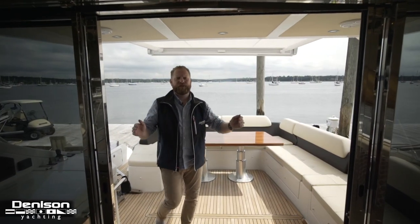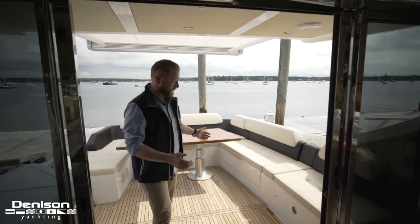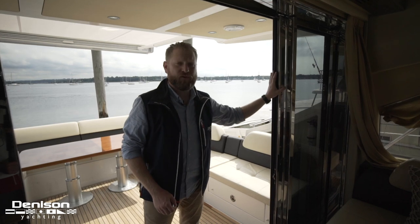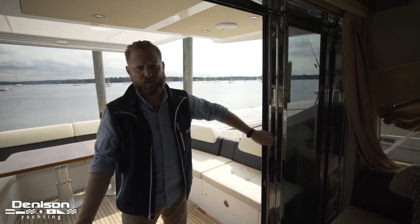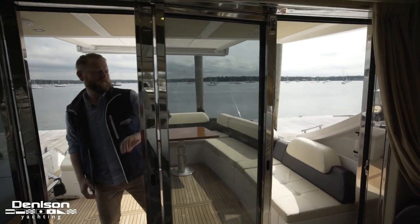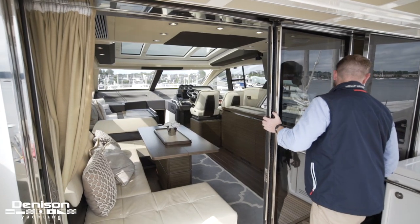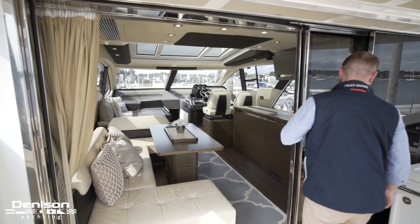While you can tell the doors in their current position provide a seamless transition from the cockpit into the salon, Azimut has taken it one step further by allowing you to bring these doors all the way to the starboard side. This now opens up an entire communal space between the cockpit and the salon.